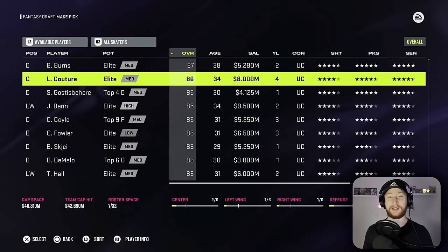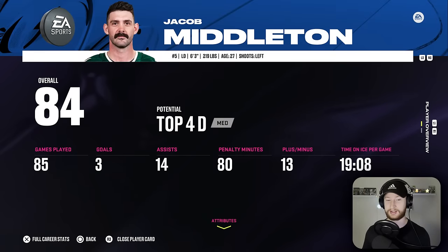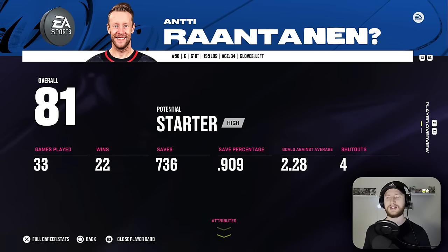I already have a lot of confidence in this team. I could take Jacob Middleton and just keep riding the 5 because it seems to be doing all right for us. Another defenseman? Why not? Rantanen is a bit of a unique situation I did not account for because he's jersey number 50.